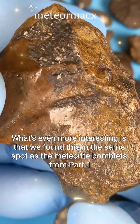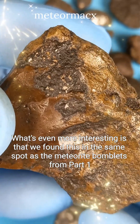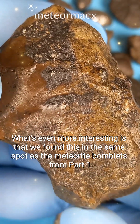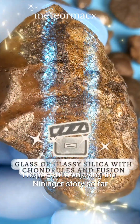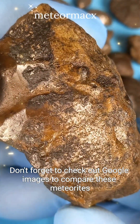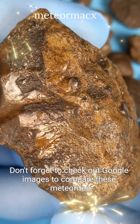What's even more interesting is that we found this in the same spot as the meteorite bomblets from part one. I hope you're enjoying the Nininger story so far. Don't forget to check out Google Images to compare these meteorites.